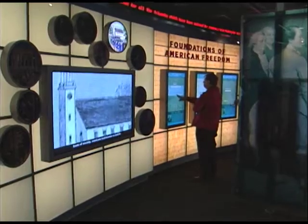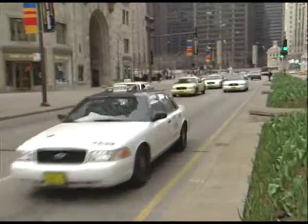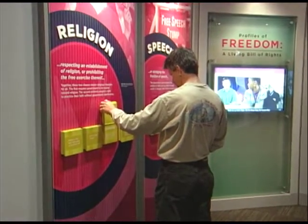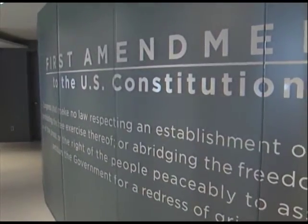The word freedom may take on added meaning once you've been to the newly opened McCormick Tribune Freedom Museum. Located in the landmark Tribune Tower on Michigan Avenue, the museum takes a close look at the freedoms we enjoy as Americans each day, focusing specifically on the First Amendment and viewing other freedoms through that lens.